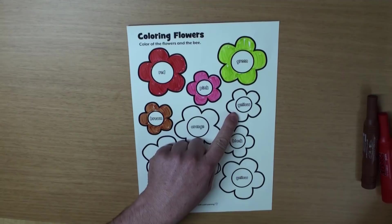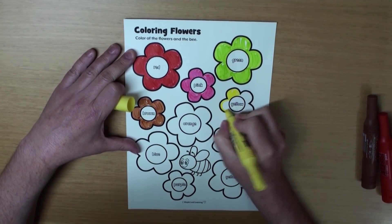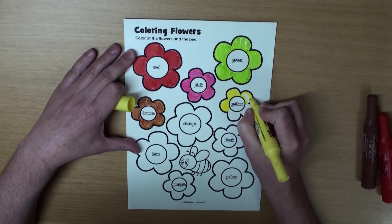What color is the next one? That's right, it's yellow. Oh, great.